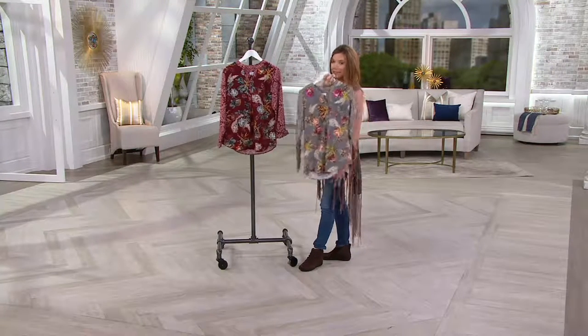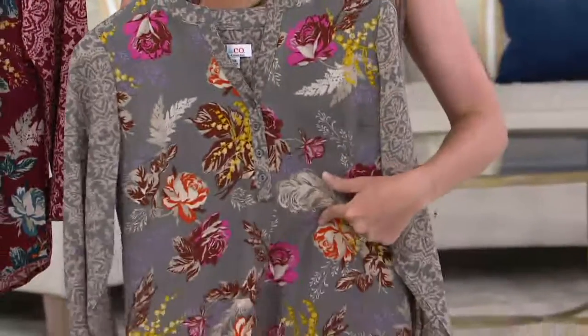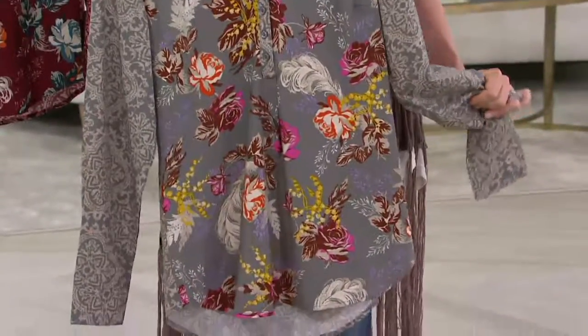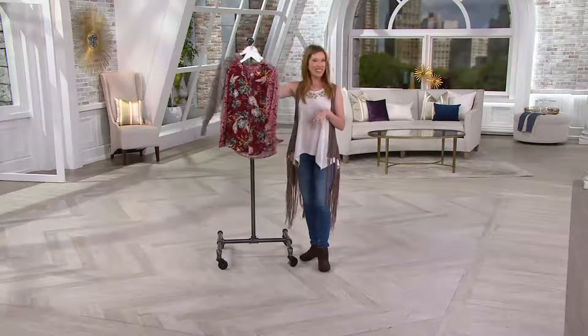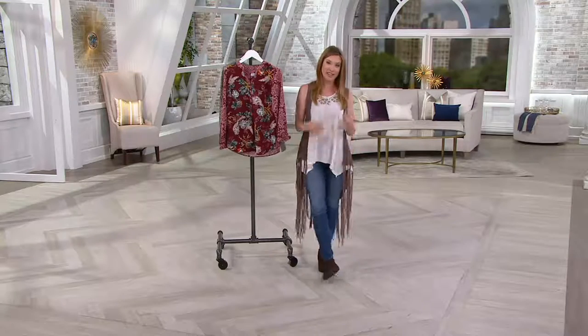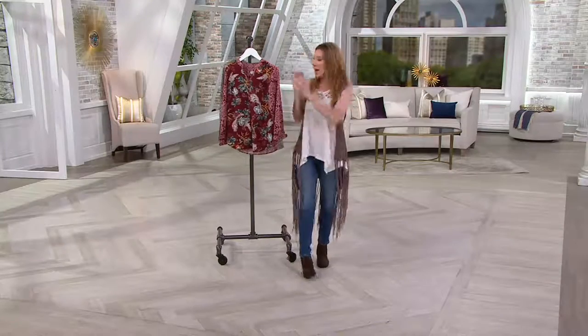Here's the update on the gray: extra extra small is last call, extra small is last call, small is now last call, medium through 3X very, very popular. But then take a look at this wine. I'd love to see you put on a pair of distressed skinny leg jeans or distressed boyfriend and kind of have that play of rugged texture, because while this seems sweet and important, I love the juxtaposition of mixing trends that way to really give you a dynamic look.